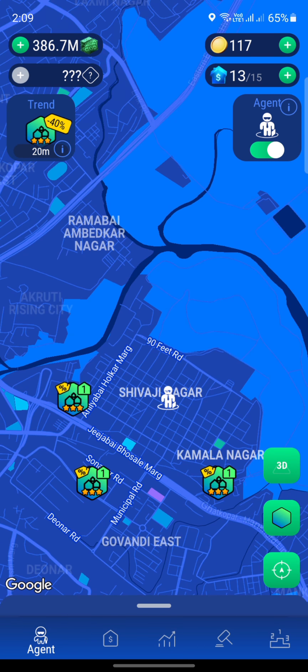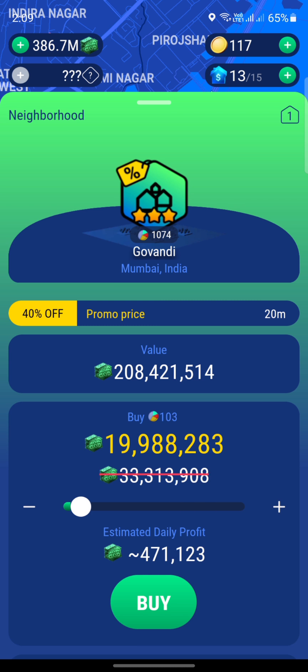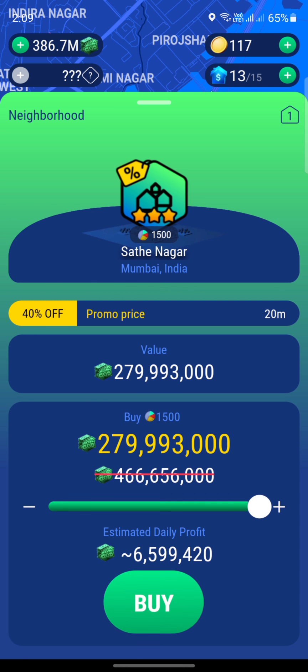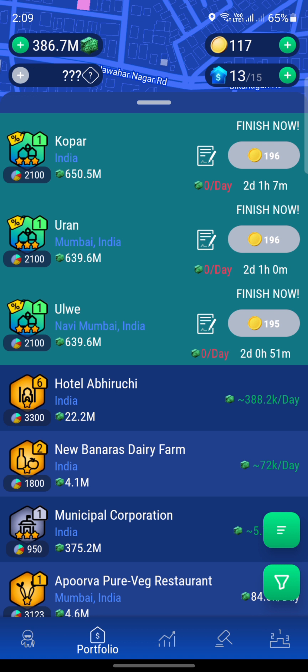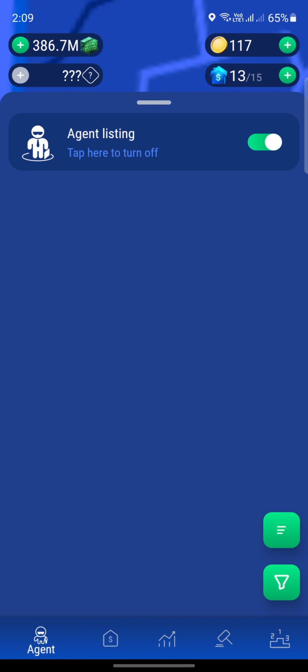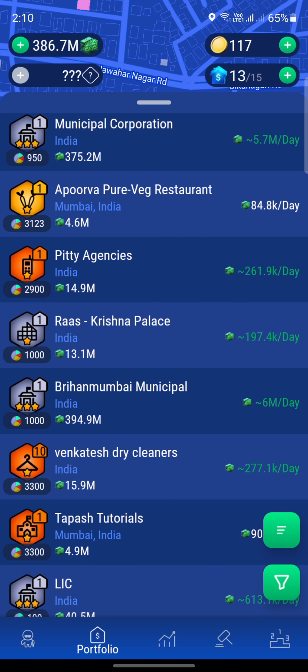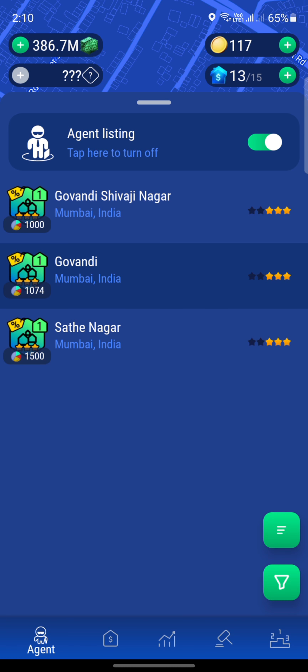Here we are in the Shivajanagar area and we have three properties: one is $189 million, another is $208 million, and the third is $279 million. This is the last search we're going to have. We have about two slots of paperwork and two property slots left since we already own 13 properties. We'll need to sell one property to afford one or two of these, and we may have to upgrade the lawyer since we only have two slots left.